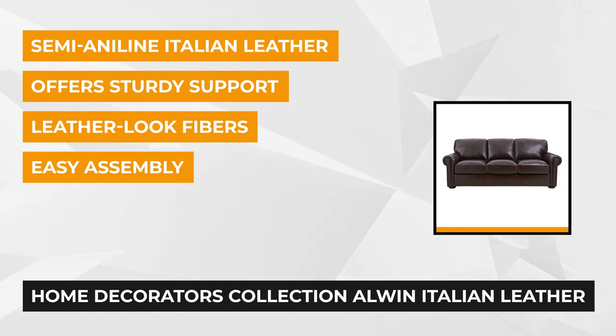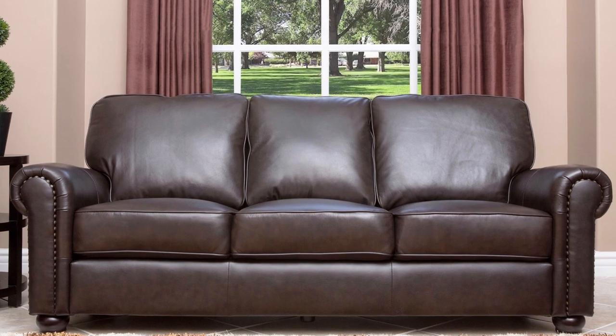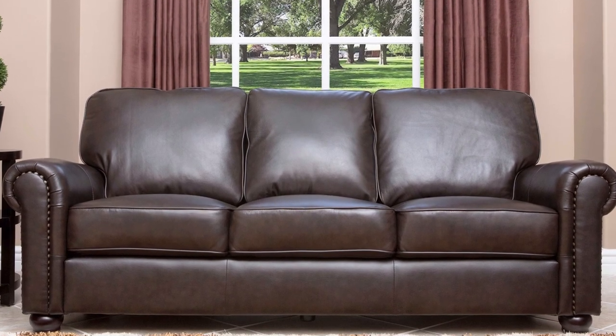This Alwin Italian Leather Sofa's body and arms are beautifully upholstered with top-grain semi-aniline Italian leather in chocolate color. The back and sides of the sofa are covered with a matching blend of leather and leather-look fibers.